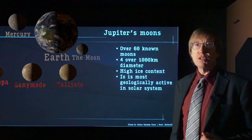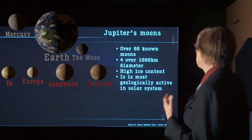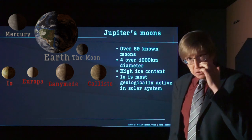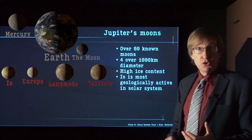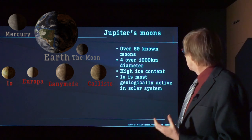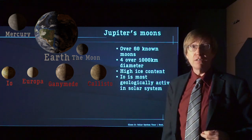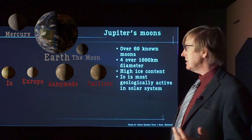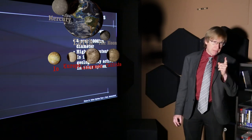Moving out to Jupiter's moons — Jupiter has over 60 moons, but only four are over 1,000 kilometers in diameter. Unlike the Earth's Moon, which is mainly made of heavy elements, Jupiter's moons have a very high ice content — water and other ices, much lighter. Io, it turns out, is the most geologically active object in the entire solar system, with continuous large volcanic activity. The surface is just covered with giant volcanoes — we'll have to understand how that works.